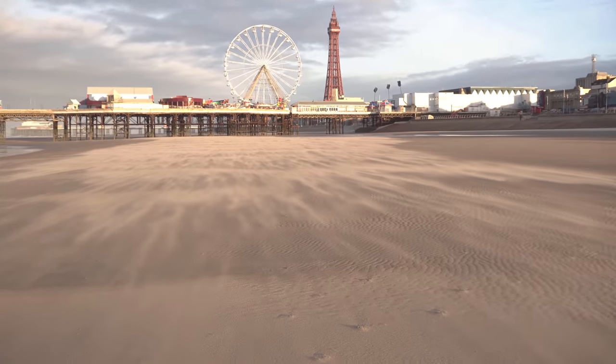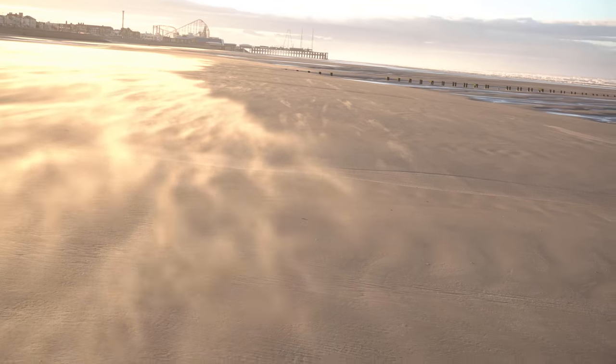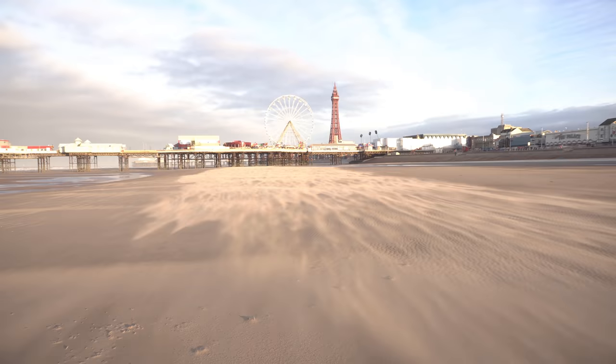That's the tower — look at the sand blowing through the scene. And if I turn into the sun just for a second, you can see it. Look at that. It's Blackpool Tower and the big wheel, but with this sand blowing through at a low level, and because the sun's just rising over to my right, it's illuminating the sand as it whips through.